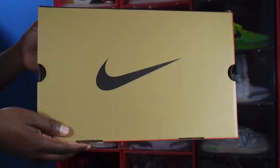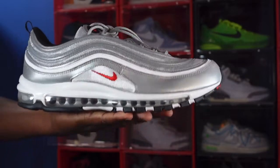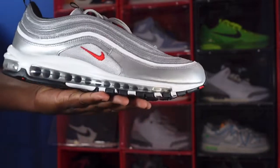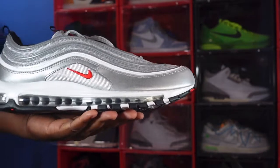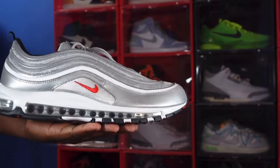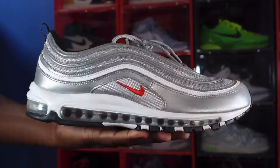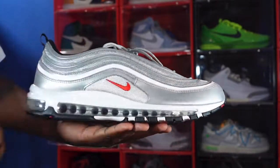Without further ado, let's get into the shoe. Here we go, guys — we have the Air Max 97 OGs, the silver bullets. These are the Air Max that started it all, the originals. Let's jump right into it — it's an all-silver silhouette. Yes, we got that silver going on.